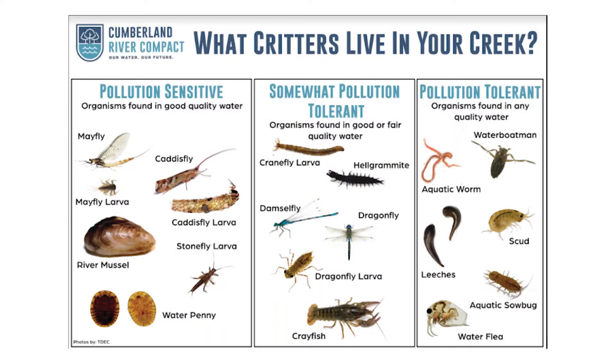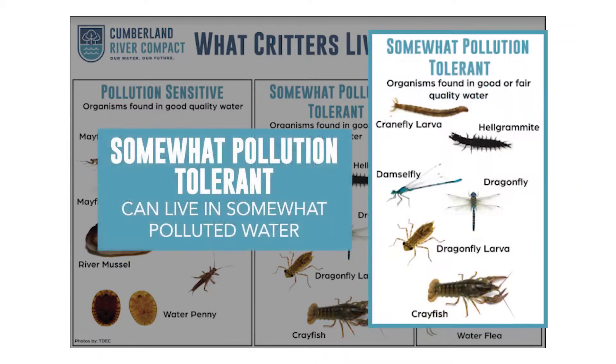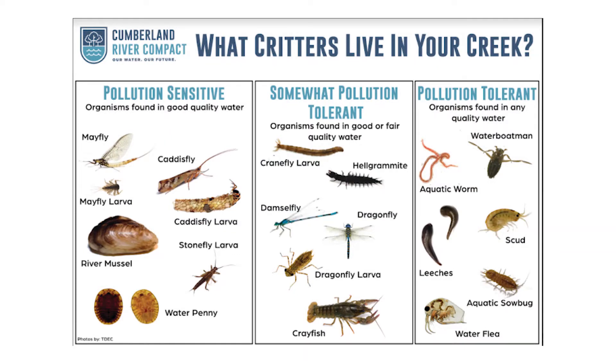These are some of the different benthic macroinvertebrates that we can find in our streams. Do you recognize any of these? These critters help us understand how healthy or unhealthy our water is. For a stream to be healthy, we want to have organisms from each of these groups, but especially from the pollution sensitive group because they can only live in clean water. The somewhat pollution sensitive group can handle some pollution, but not a lot. And the pollution tolerant group can handle a lot of pollution. A healthy stream will have benthic macroinvertebrates from each group, but mainly the pollution sensitive group, because everyone can live in clean water.